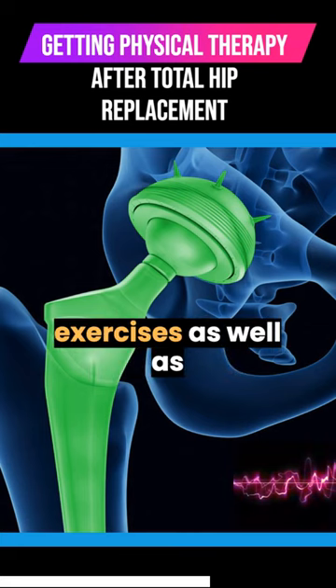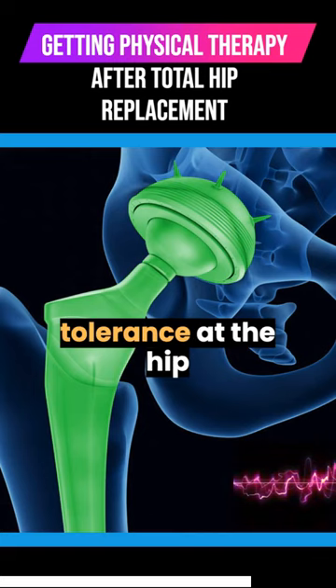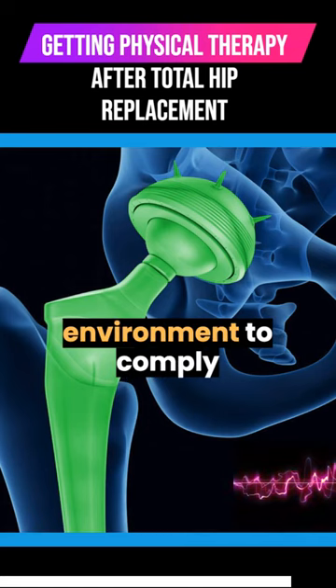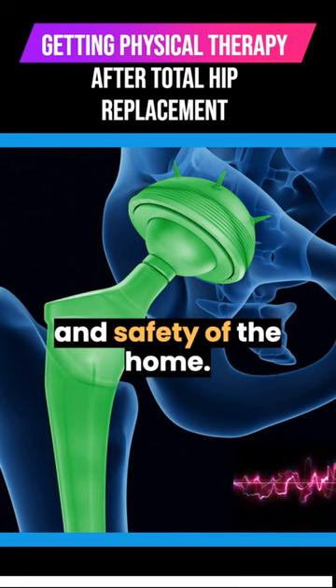Specific therapeutic exercises as well as general exercises will help improve strength and weight-bearing tolerance at the hip joint. A home health physical therapist will also arrange the home environment to comply with hip precautions and will enhance the comfort and safety of the home.